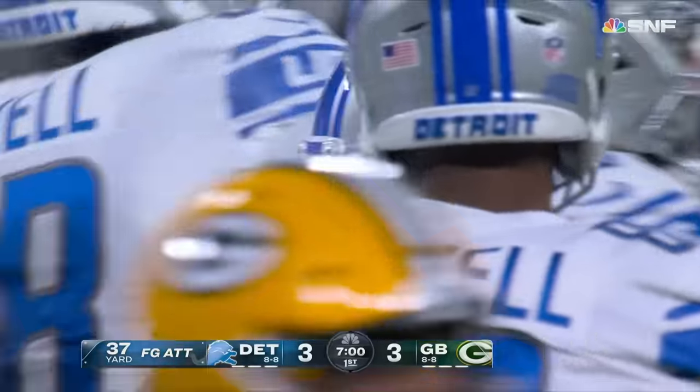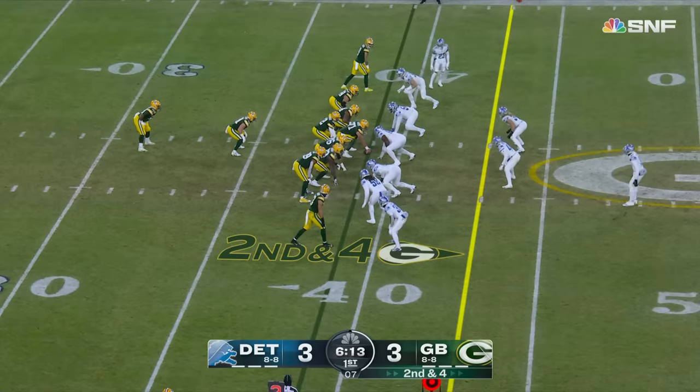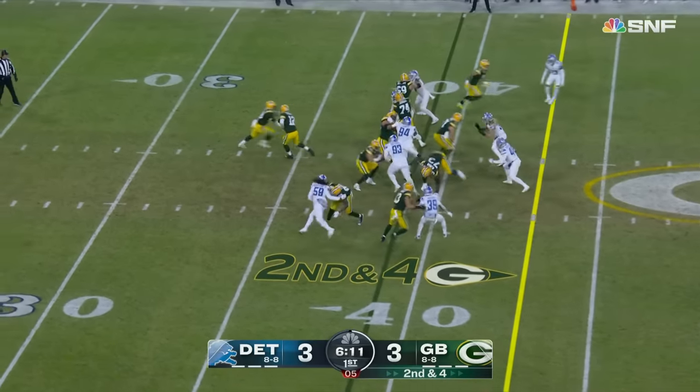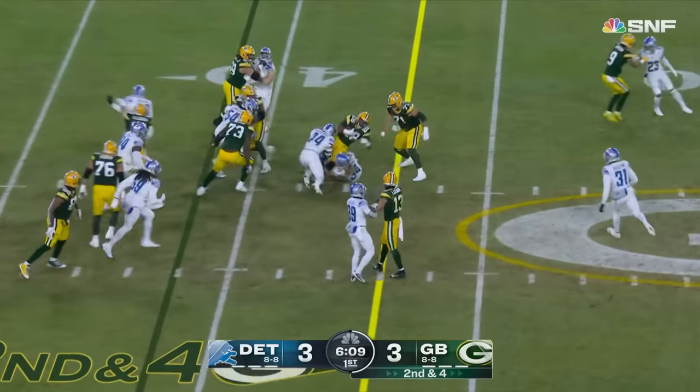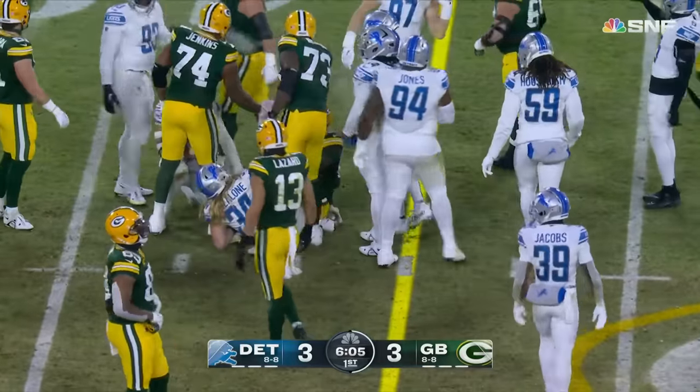The gamble by LaFleur and the Packers to go for it on fourth and one cost them three. From the 39-yard line, here's A.J. Dillon — he'll get right to the first down mark at the 43-yard line.